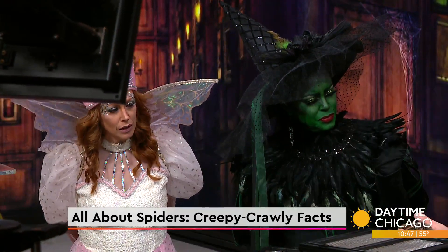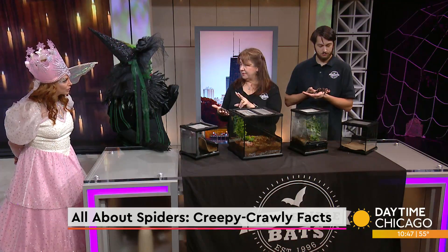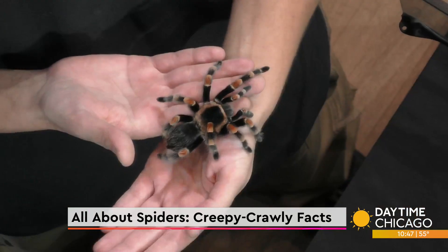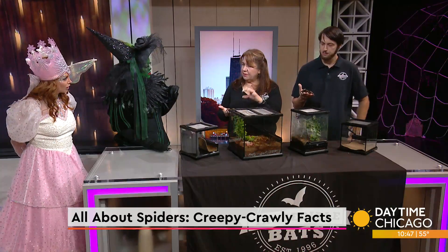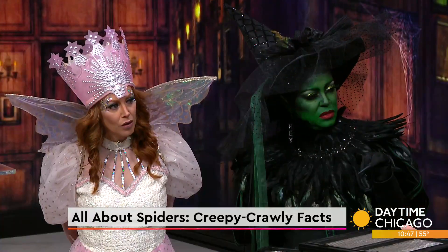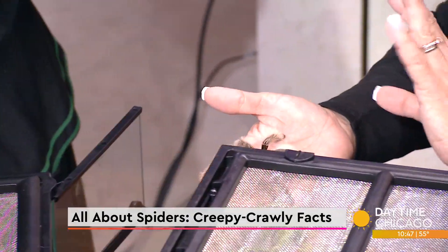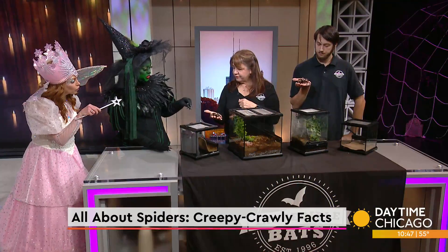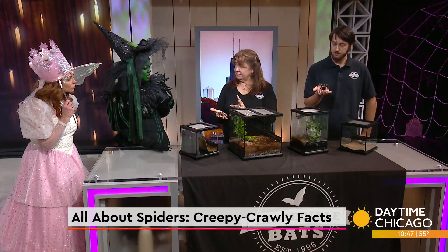One friend got bit on his nose and the other on his arm. The venom from the brown recluse is a necrotic type venom — it starts to eat away at the skin. Unlike the black widow, which attacks your bloodstream. All spiders are venomous. If this tarantula bit you, it would feel like a bad bee sting, but it's not toxic to humans. The deadliest spider is the Sydney funnel-web spider.